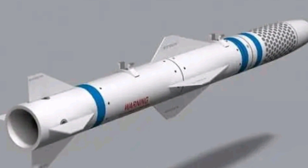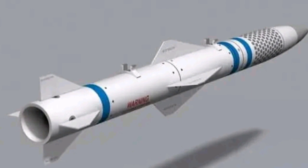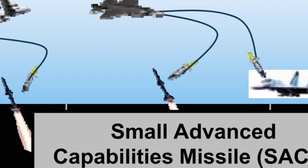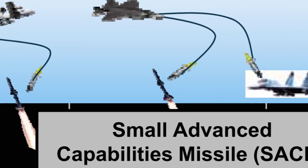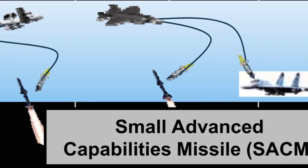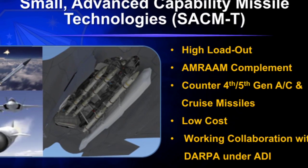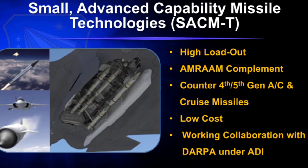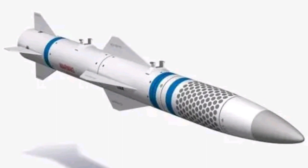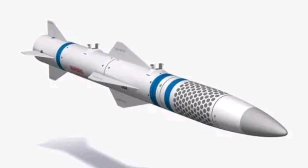Peregrine doesn't represent the first time a company has sought to develop a miniaturized beyond-visual-range air-to-air missile. Lockheed Martin touted a very similar weapon called CUDA in the early 2010s, though it has largely disappeared from the company's marketing in recent years. The Air Force has also been exploring this category of missiles through programs such as the Small Advanced Capability Missile (SACM) and Miniature Self-Defense Munition (MSDM). From what is known of CUDA, the weapon was to offer a shorter range than the AIM-120 and was also expected to be hit-to-kill.